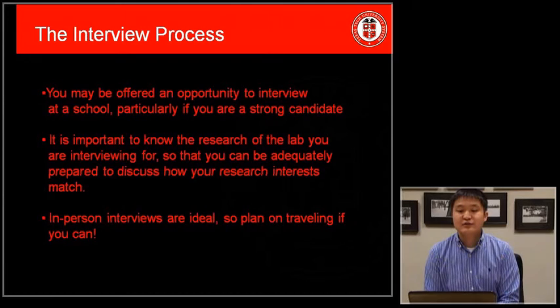Once you have applied to a graduate program, the next step is the interview process. If you are viewed as a strong candidate, you may be invited to interview formally for a specific lab or with a specific group within that program. It's important to know ahead of time the specific research of the lab or professor you'll be working with, so you can discuss how your research interests match up with theirs. In-person interviews are ideal, but phone interviews are often offered as well.